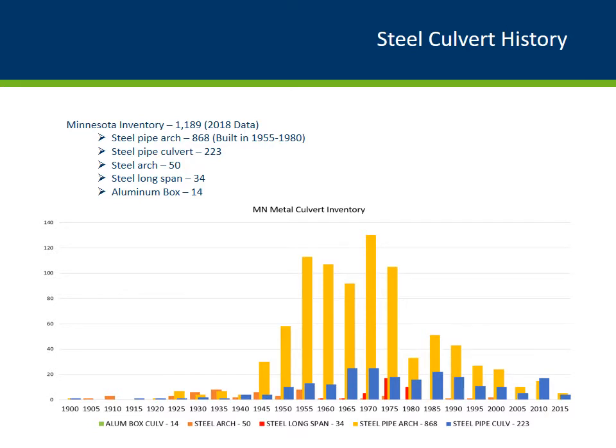Here's an overview of Minnesota steel culvert history. Currently there are approximately 1,200 steel culverts on the local bridge inventory. The most popular culvert type is the steel pipe arch. They were heavily used in the 50s through the mid-70s and have slowly declined ever since. For steel pipe culverts, they were popular between the late 60s through the early 90s, with a little positive spike in 2012. There are also some steel arches, long span, and aluminum box culverts on the local bridge inventory.